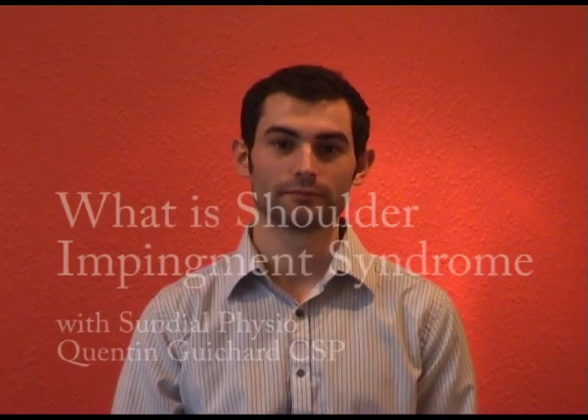If you do suffer or think you suffer from impingement syndrome, come and see us at Sundar Clinics in Brighton and we'll do our best to help you. There's a lot of things that we can teach you or help you with during impingement syndrome. Thank you.